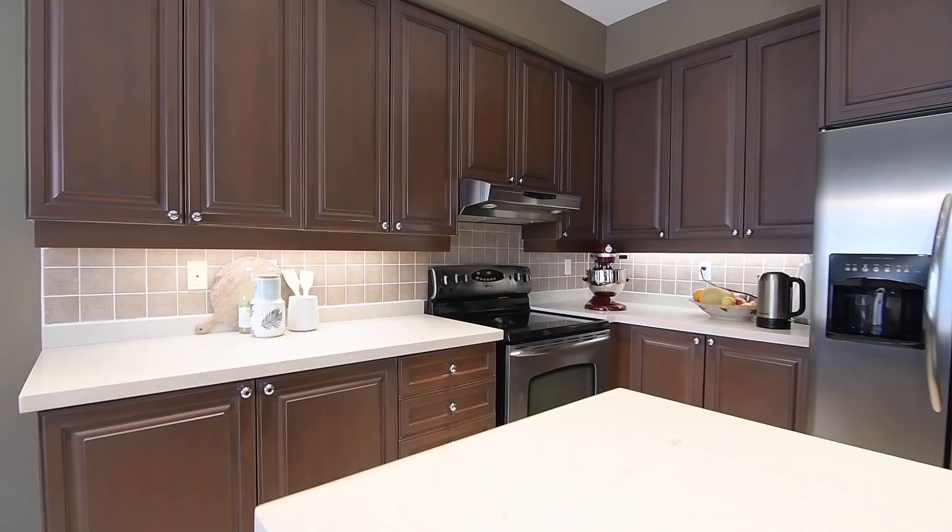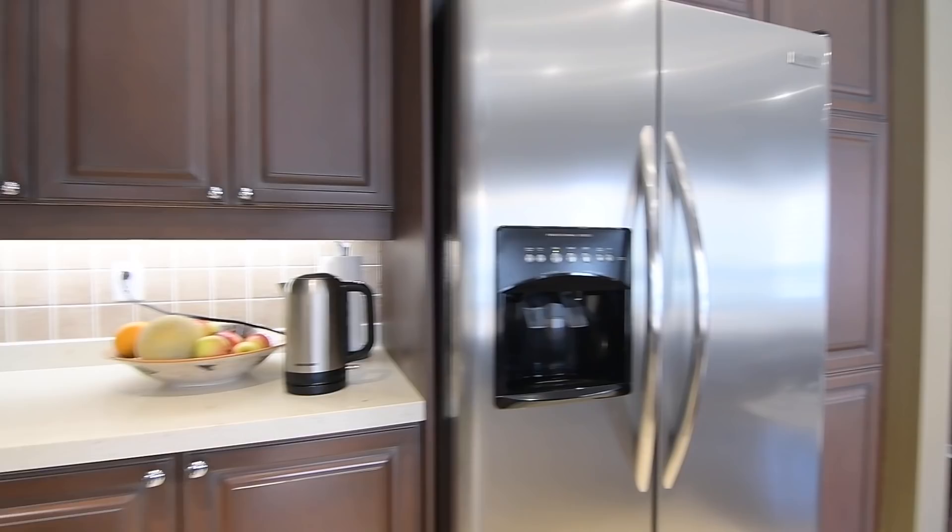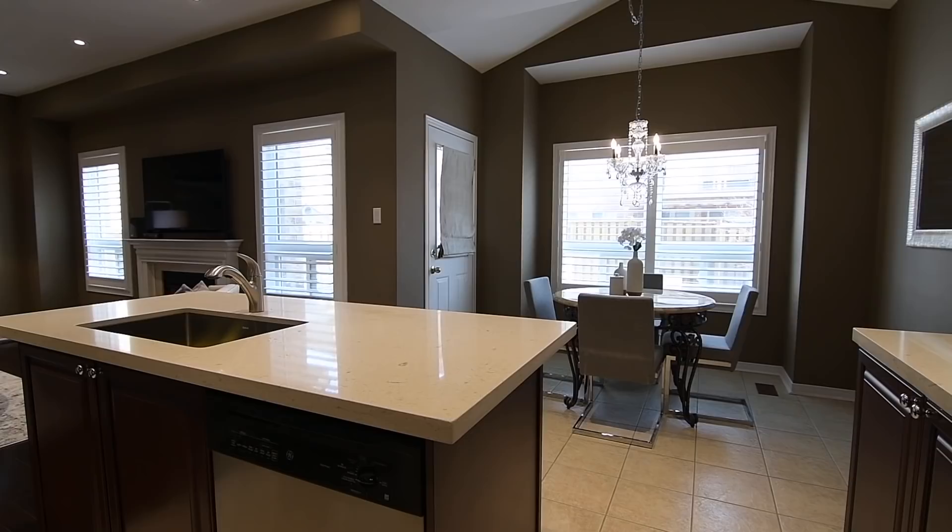The kitchen features quartz counters, a ceramic floor and backsplash, cabinetry with extended height uppers, undermount lighting, and ample storage including a pantry, as well as a stainless steel dishwasher, oven with smooth cooktop, and a side-by-side fridge-freezer.